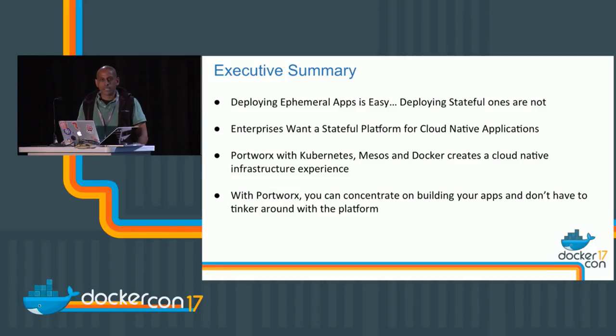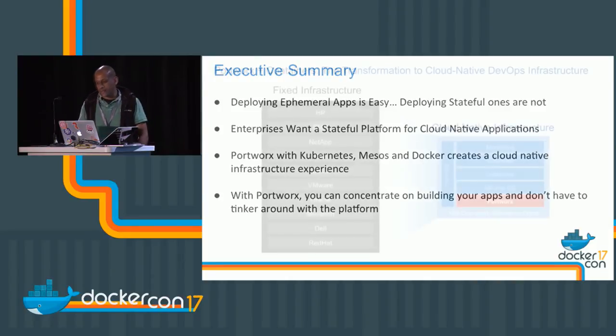Using Docker, using schedulers like Kubernetes, Mesosphere, and Swarm — these are the things I want to quickly highlight today.